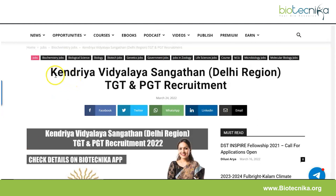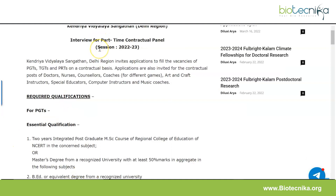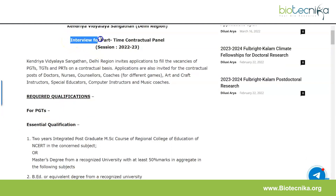Hello everyone and welcome back to this YouTube channel. Today we have something new here at Biotechnica — after a long time, Kendriya Vidyalaya Delhi Region TGT and PGT recruitment for the year 2022. The notification for this teaching recruitment is out, so let's quickly take a look at the details. KV Delhi Region specifically has advertised for interview for a part-time contractual panel for the year 2022-2023.